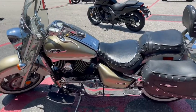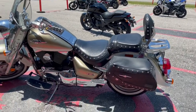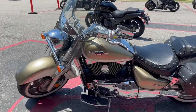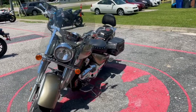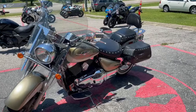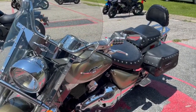This one does have your passenger sissy bar on the back, and it does have your passenger pegs, so if you want somebody to ride with you, this would be it — your floorboards are on there too. This bike only has about 13,856 miles on it, which is not bad for a 2008. That's very low mileage — anything like 50,000 is pretty high, but this one definitely still has a lot of life in it.